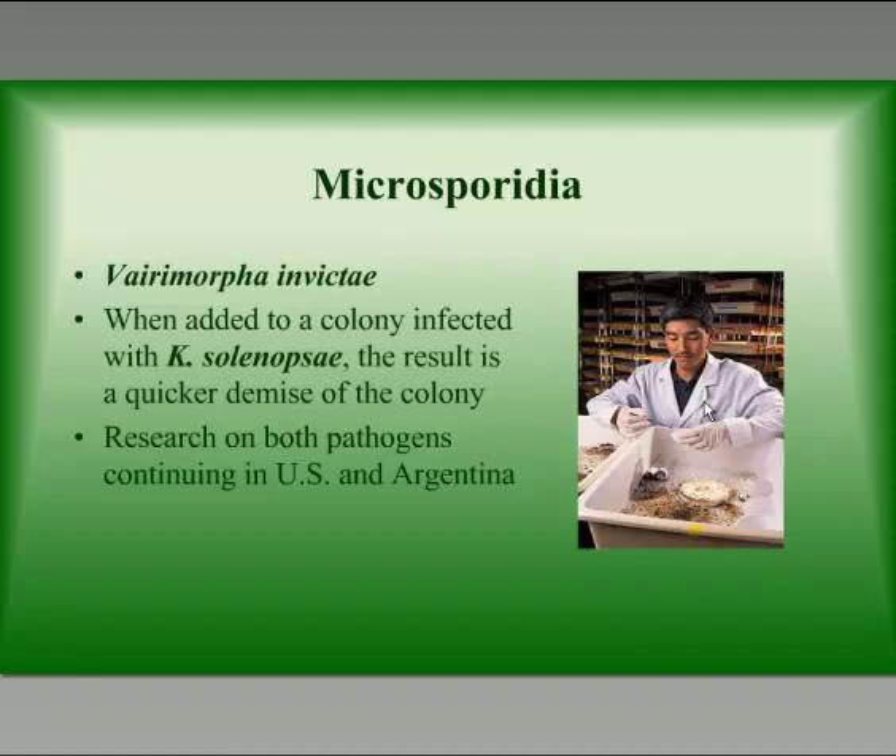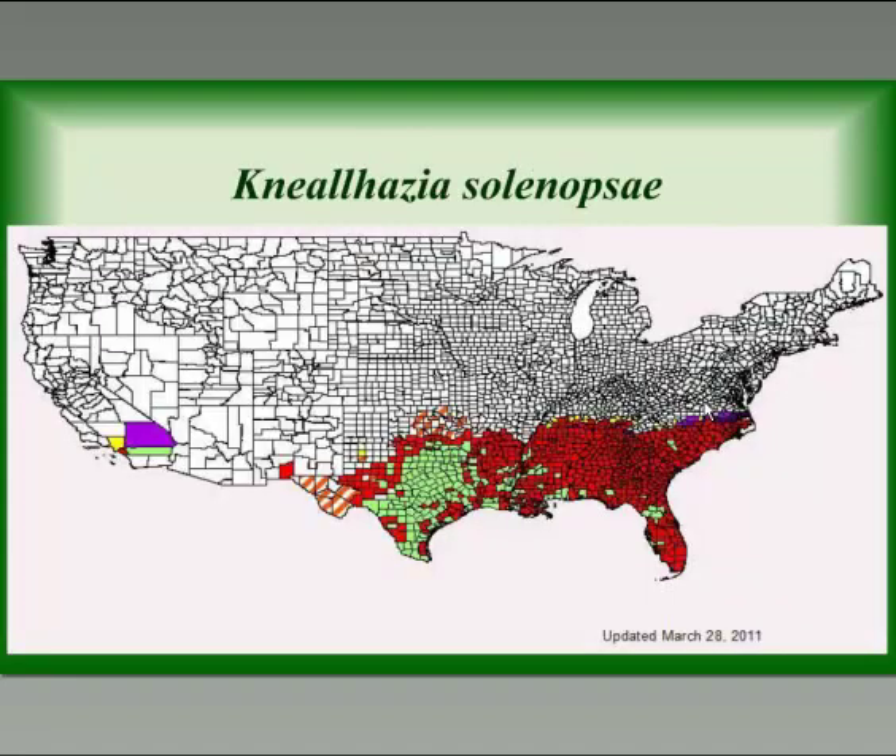Another microsporidia being looked at is Baromorpha invicti. When it's added to a colony that's already infected with Nyrhasia, the result is that the colony dies quicker. Research is currently ongoing with these two pathogens at the USDA labs in Gainesville, Florida, and continuing in Argentina. You can see where Nyrhasia has been established in the United States. Texas has many more polygyne colonies than the rest of the southeast, and Nyrhasia has spread much faster throughout Texas than in other areas where it was released.